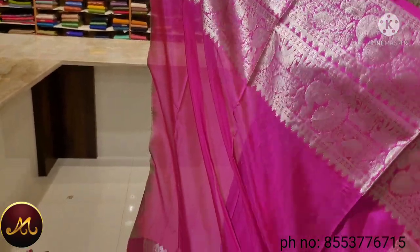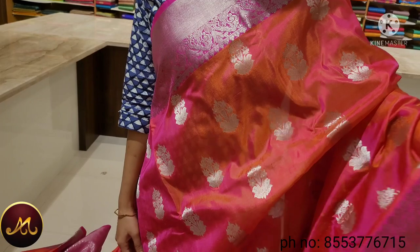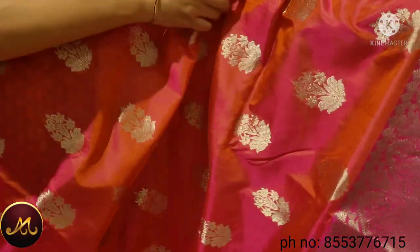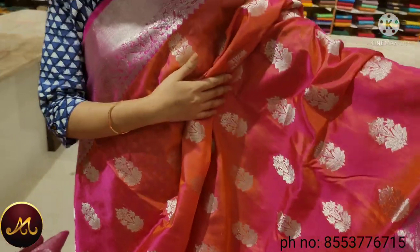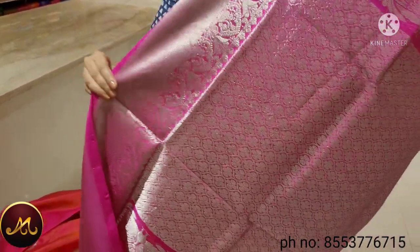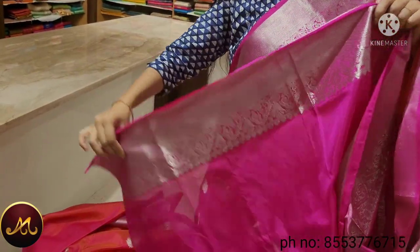This saree is a gold and peach color, painted with silver. There is a silver jersey at the bottom, and silver motifs are all over the saree. The border is pink with a silver jersey. The blouse is also pink with silver. The price is $14,000.